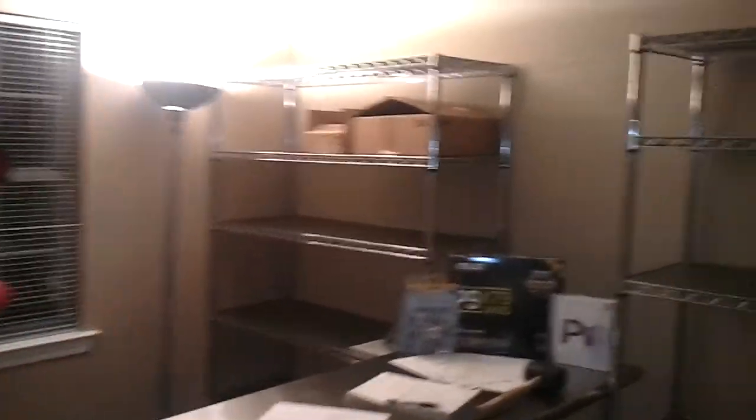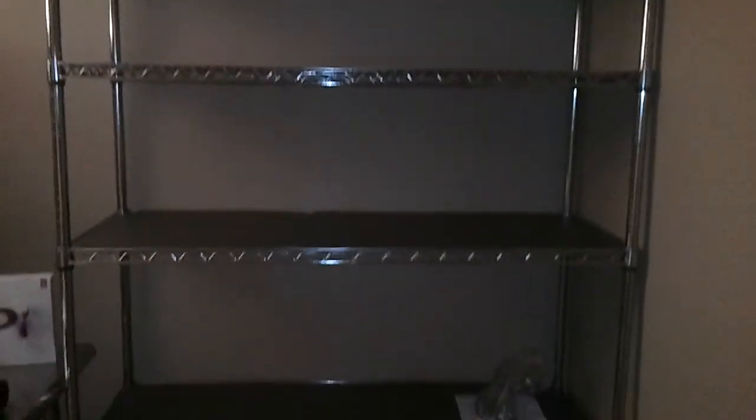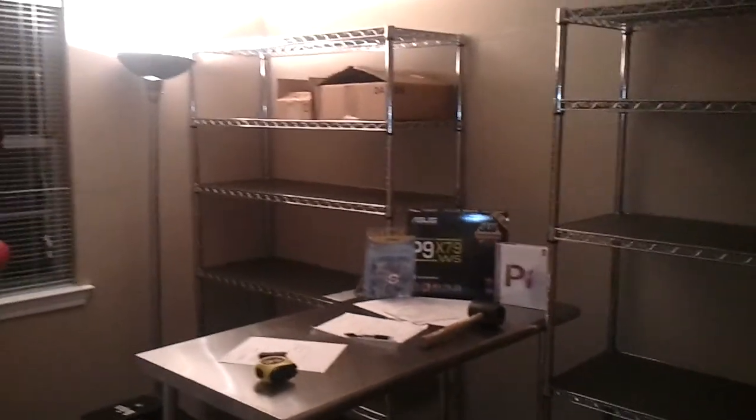Hello Mr. and Mrs. Internet, it's Craig again. Just wanted to give everyone an update on the set construction. As you can see, I'm getting several of the pieces put together, so I'm excited about that. I think it's kind of looking good at this point.